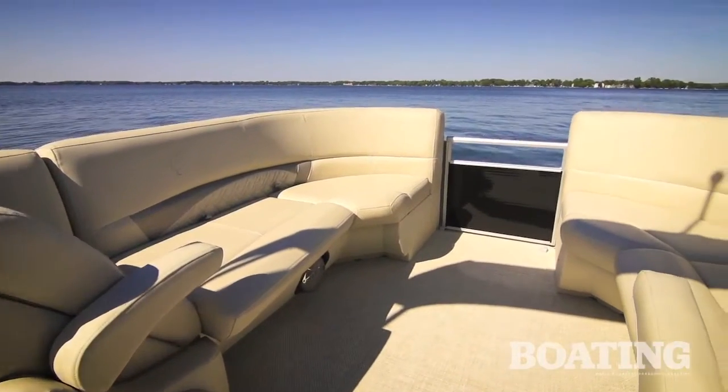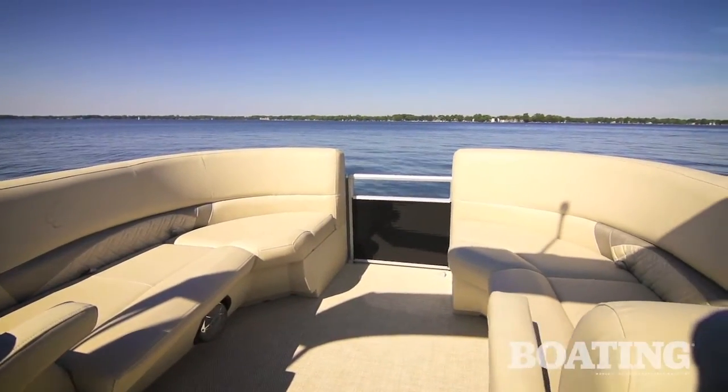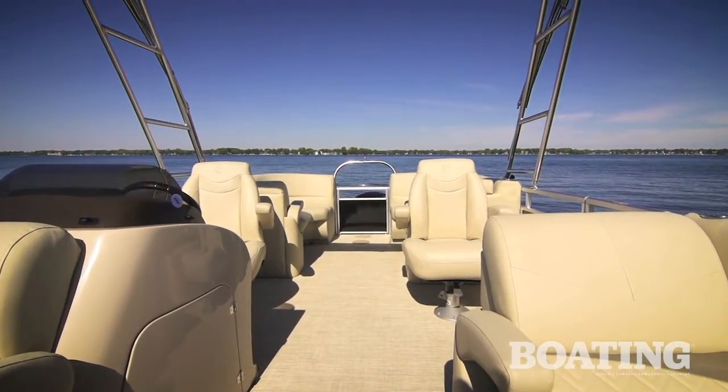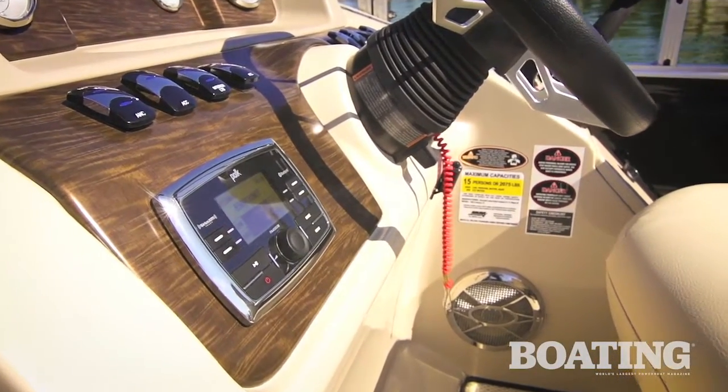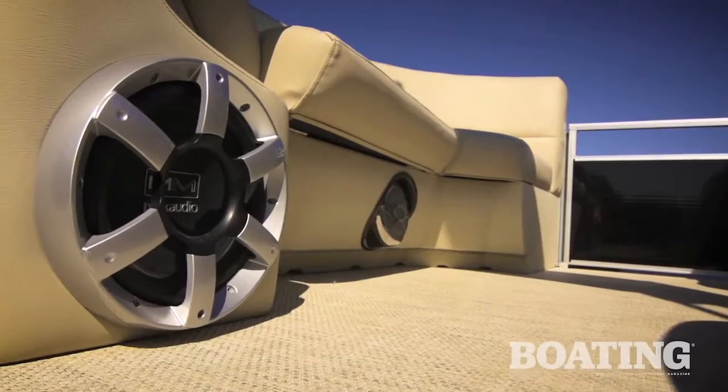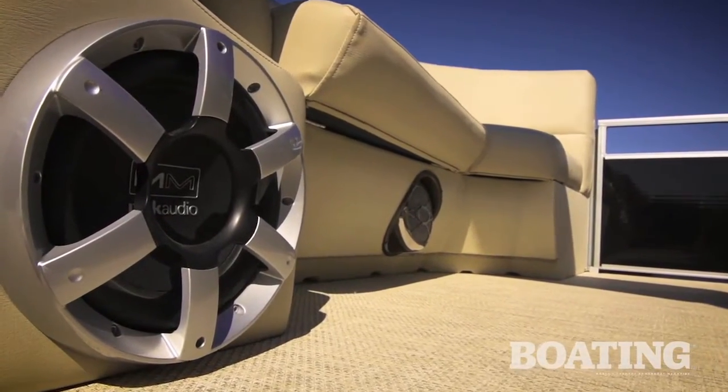This Cypress K is built for family entertainment with a floor plan that includes a center walk-through with dual helm seats. There's also a Polk six-speaker stereo with subwoofer and Bluetooth capability to control the sound system from your mobile device.